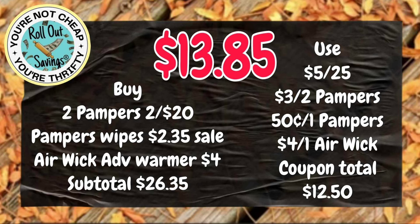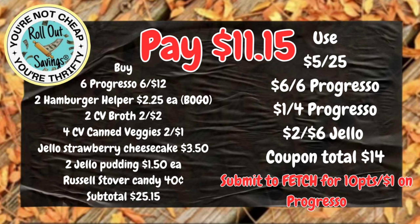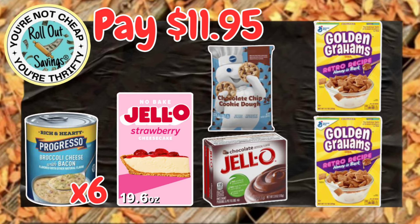We are jumping over to grocery deals. For $11.15, you are going to get two Hamburger Helper, two of the Clover Valley Broth, Russell Stover's candy, the Jell-O and the Jell-O Cheesecake, plus your Progresso Soups. And don't forget, you are going to get some Clover Valley Vegetables as well.